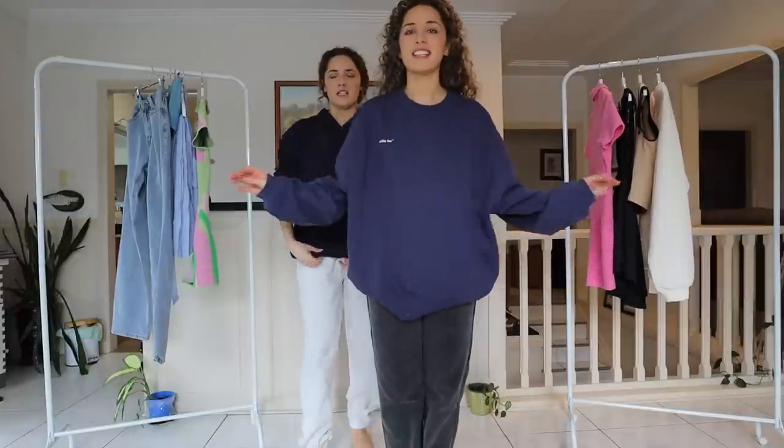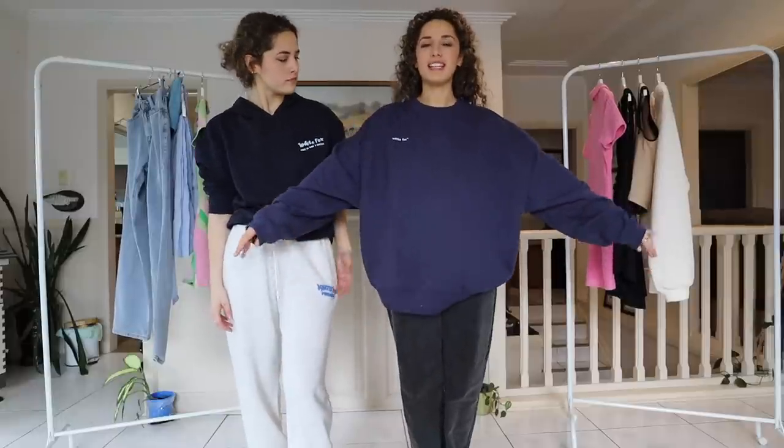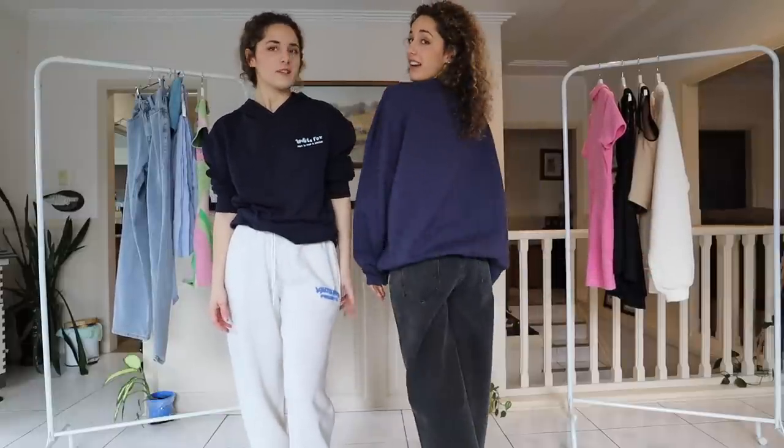Let me talk about this sweater — this is oversized to the next level and I'm really here for it. This one's called Own the Moment Sweater in navy.